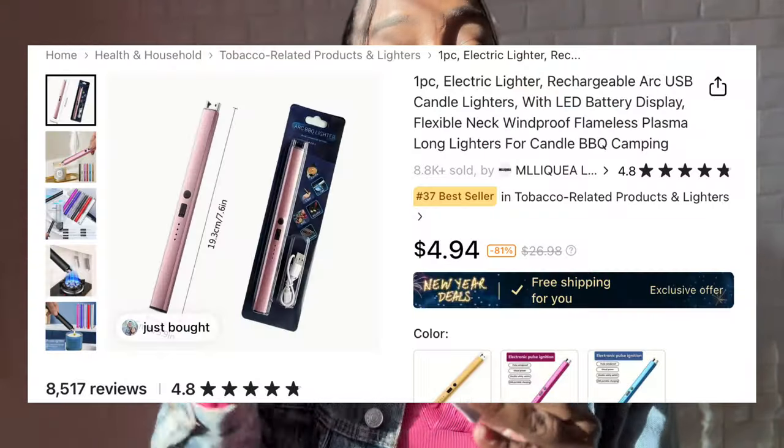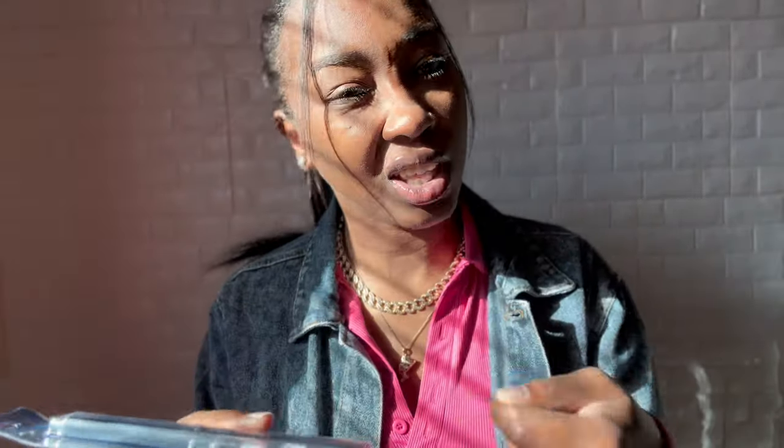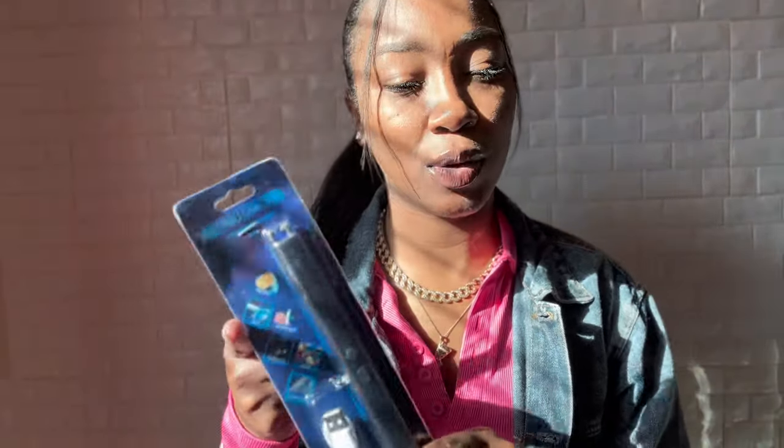This right here is a candle lighter. You can use it for so many different things - it says gas, cigarette, alcohol, barbecue, and aromatherapy. I got this because it's electric - you don't have to use fuel, you just plug it in to charge it. I can get in there and light my candles because when they get down to the bottom that big lighter doesn't fit. With this one, I just charge it and light my candles.